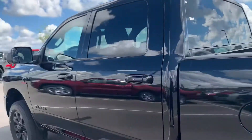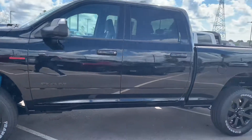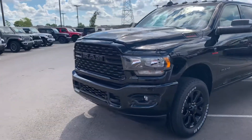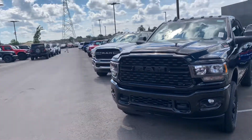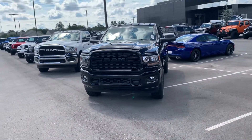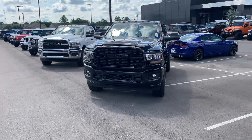Anyway, I better get this to you. I appreciate the opportunity, Misty. We will take care of you over here at Jim Glover. I know Trevor enjoys doing your service. I hope the video helps — over here at Jim Glover Dodge, Misty, we want your business.